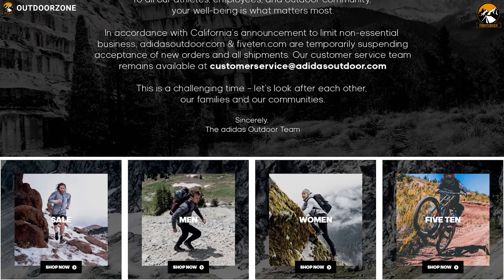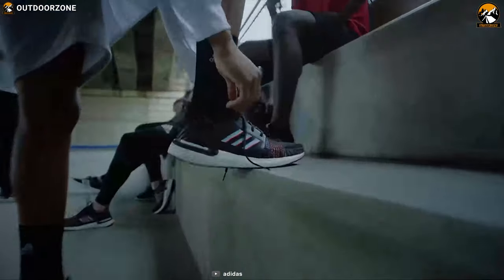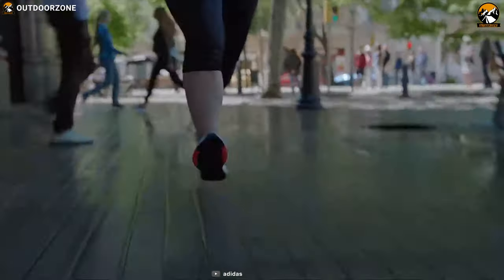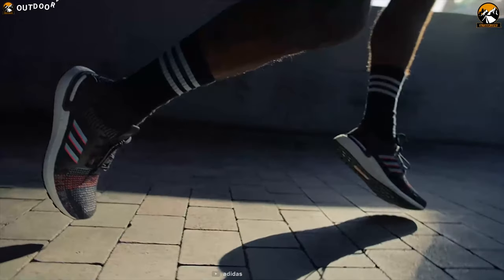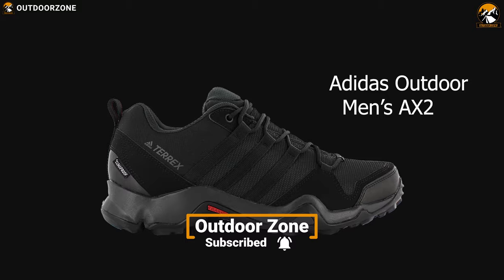Adidas is a globally recognized brand for producing premium quality shoes for consumers. Their shoes are widely used and loved by outdoor enthusiasts for their quality and durability. Now explore the unknown trail with the Adidas Outdoor Men's AX2 Hiking Shoe.